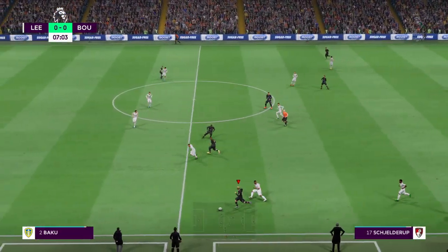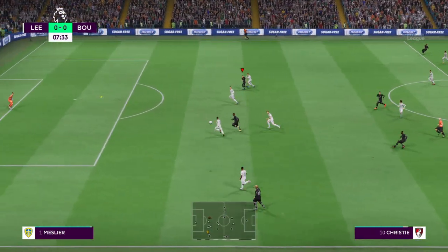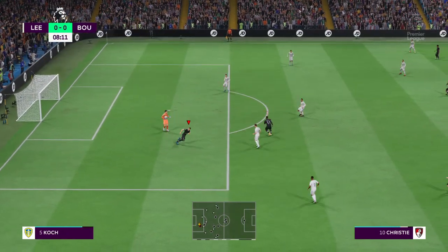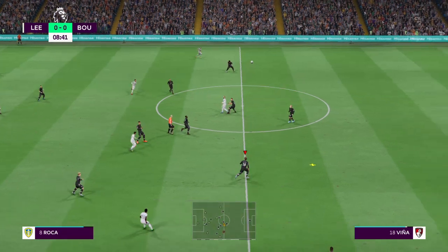For Bournemouth, it was never going to be easy. A draw last time out against Nottingham Forest. How might this one go, Stuart? Well, they'd be disappointed with that result. Today, I think, we'll see a much better display from them going forward, and they'll probably just have enough to win it.